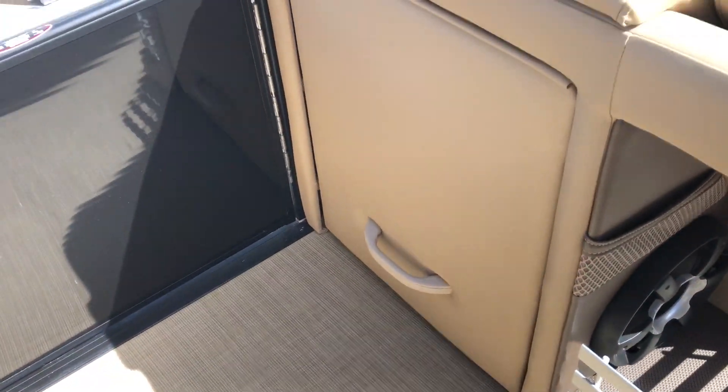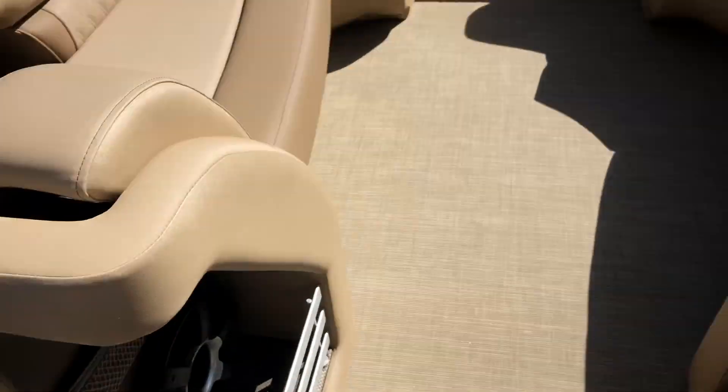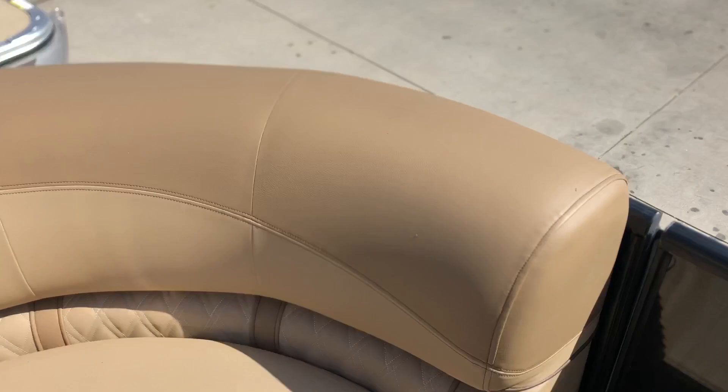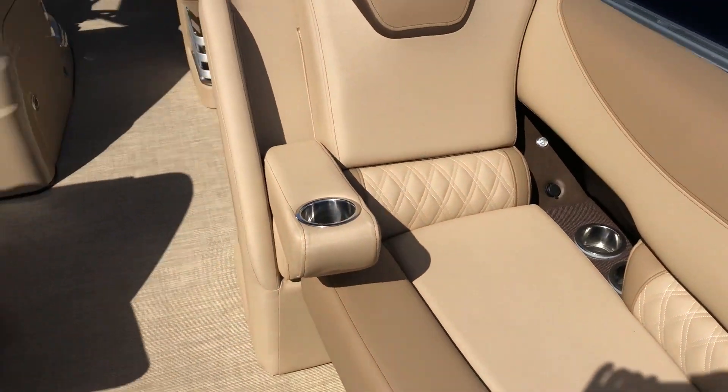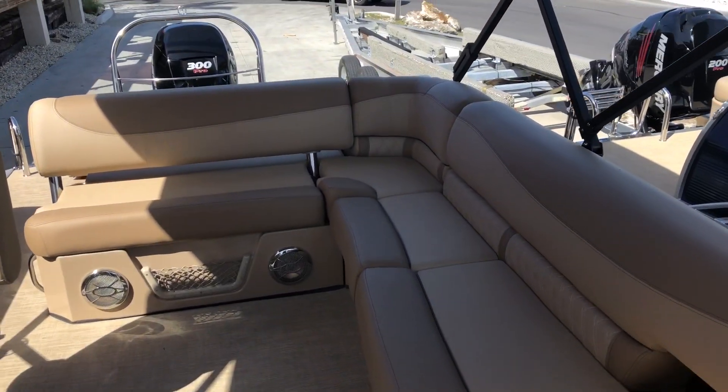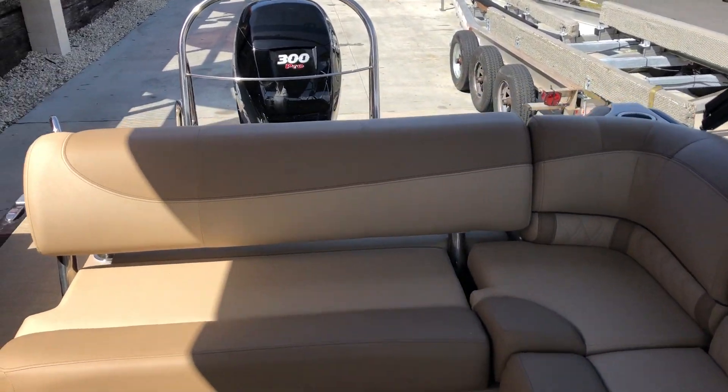This one has the premier sound system, so if you like some really good tunes on the water you'll like this one. This is going to be our changing room right here. As far as comfort is concerned, this one has a lot of it, so if you're a larger family or do a lot of entertaining, this is a great boat for that.